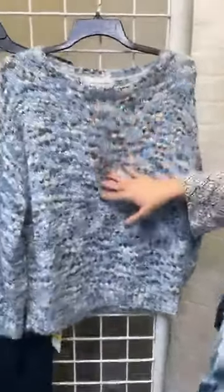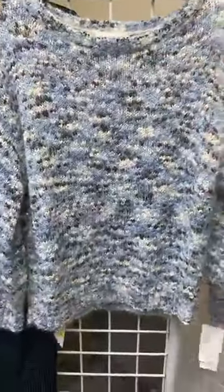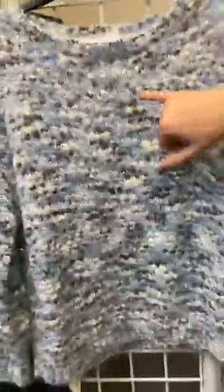Another gorgeous sweater too. You can see this also has a little bit of eyelash texture to it. It's got this all-over marled print. We've got that light blue — so elegant.